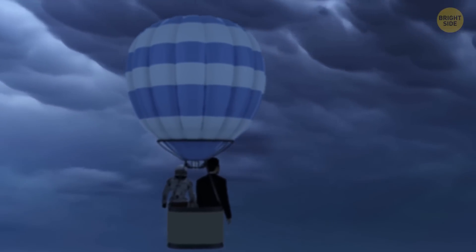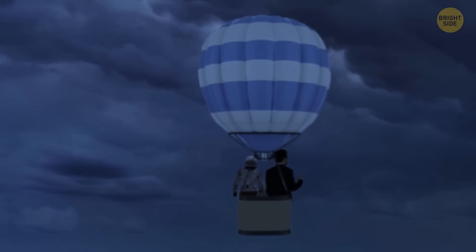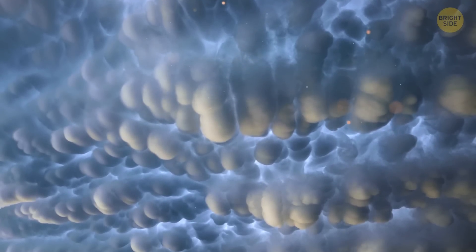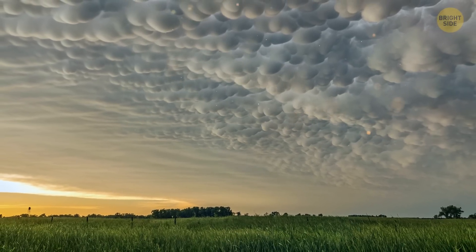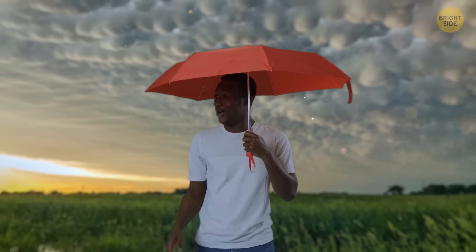You'll both sure have fun when you spot the mammatus clouds. These are the types of clouds that probably everyone tries to draw when they're little. Perhaps this is why they look so funny up in the sky, appearing fluffy, robust, and marshmallow-shaped. But they happen when hot and cold air collide into each other. They're here to tell you it's going to rain heavily, so get ready.